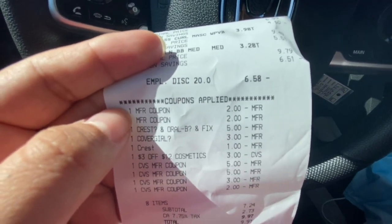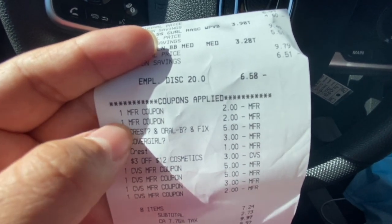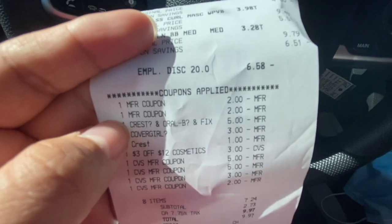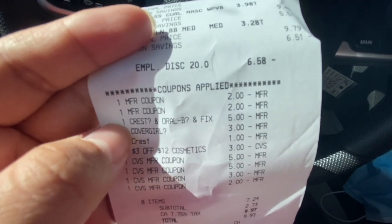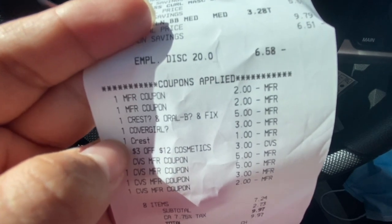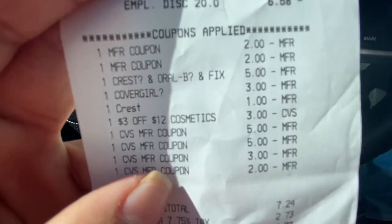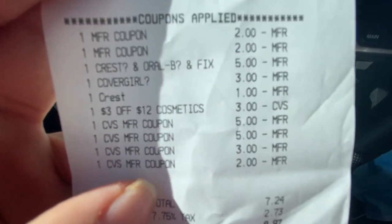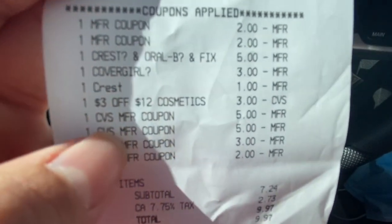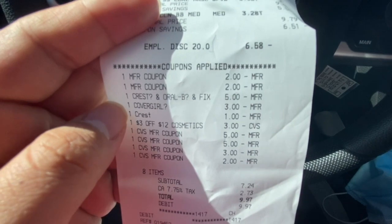Here I have a $2 off manufacturer coupon for the Maybelline and another $2 off Maybelline, a $5 off three Crest, a $3 off CoverGirl, a $1 Crest coupon, and $3 off 12 cosmetics. I also used $15 in ExtraBucks — two fives, a three, and a two.